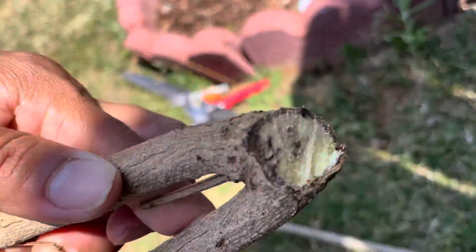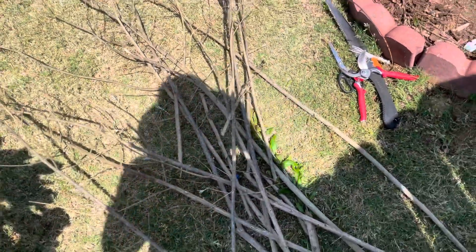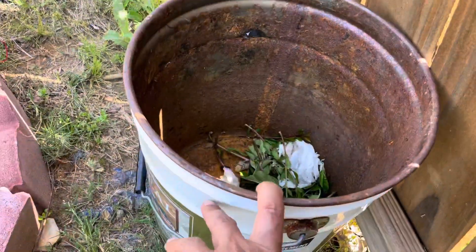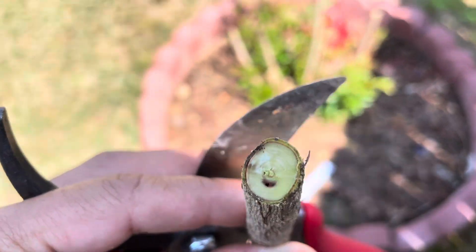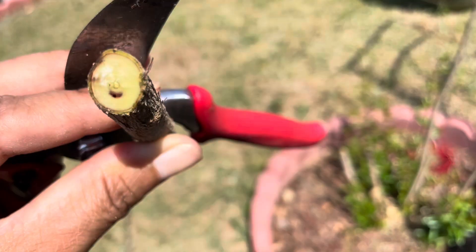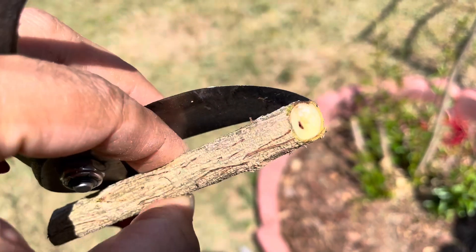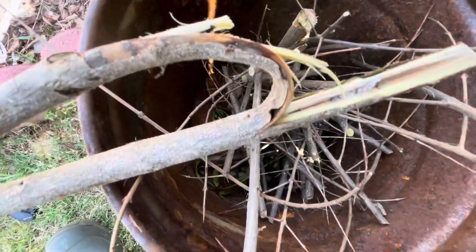I have chopped all the infected branches until I saw no damage in the core of the stems. Now I am going to chop them into smaller pieces, put them in a metal bucket, and burn them. When I was chopping, I could see that the larvae had started drilling the hole, and if I had left it without taking action, it would keep eating the core and eventually the fruit tree would die.